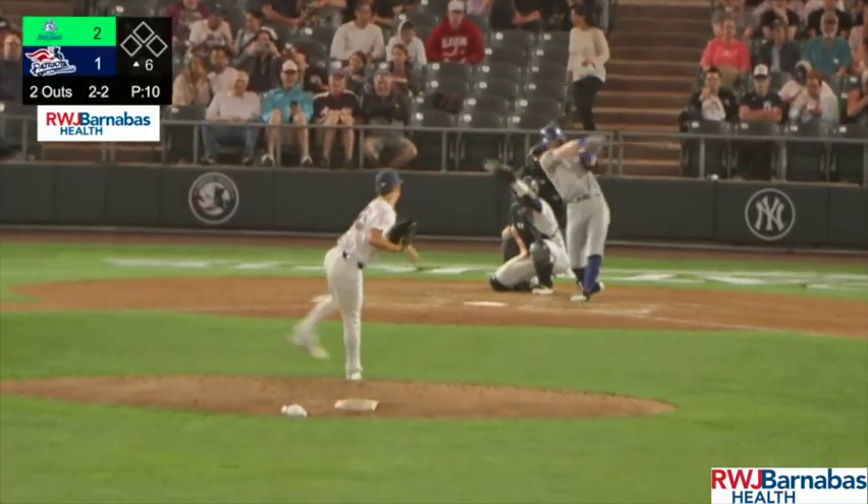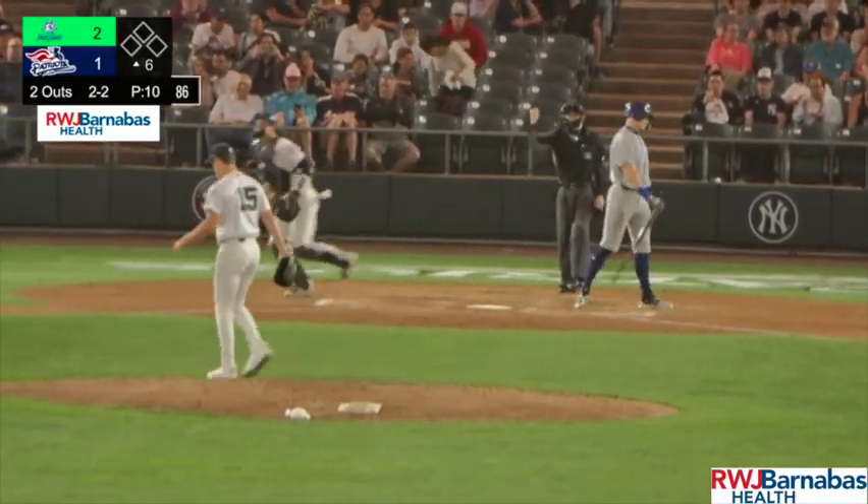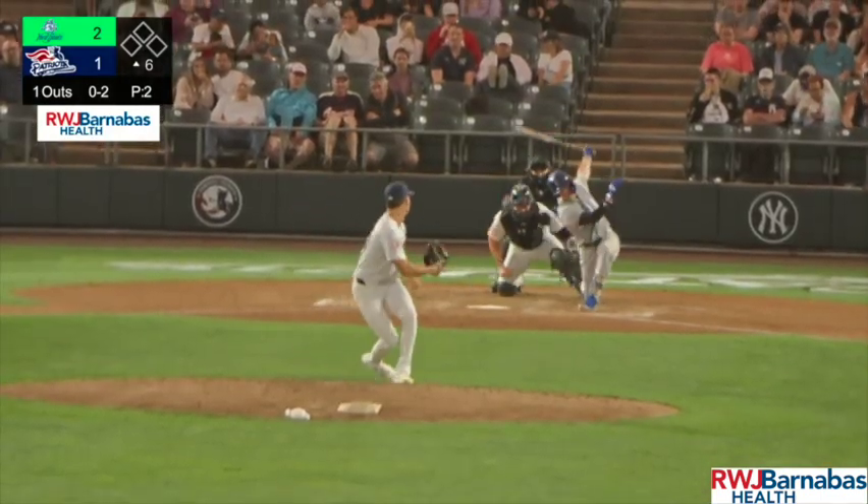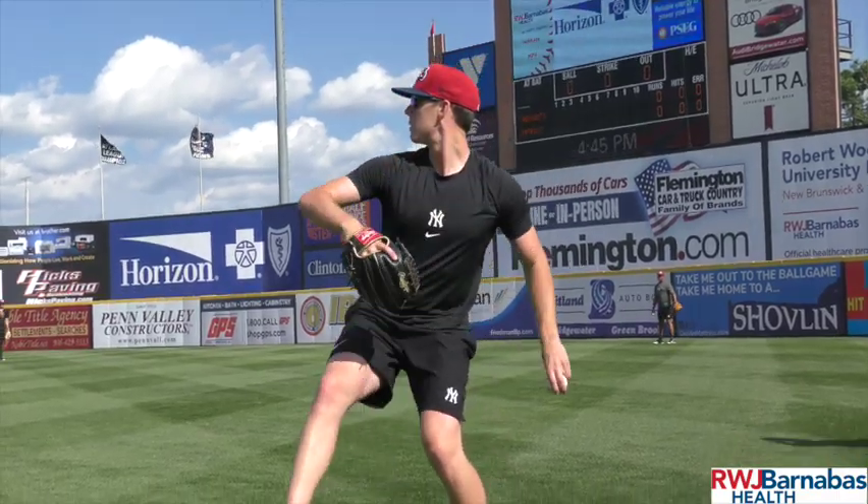His changeup is a really good pitch and his fastball plays well. He got a good stop for sure. I love Josh's pitchability, the feel he has. Fastball command — you'll see him get ahead of hitters early, but that changeup is a great weapon for him. Swing and miss rates are almost close to 50% right now.